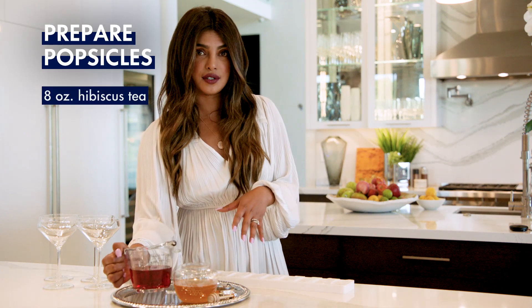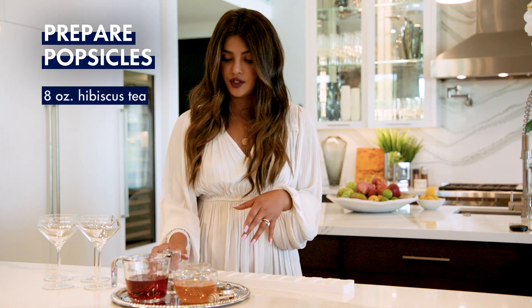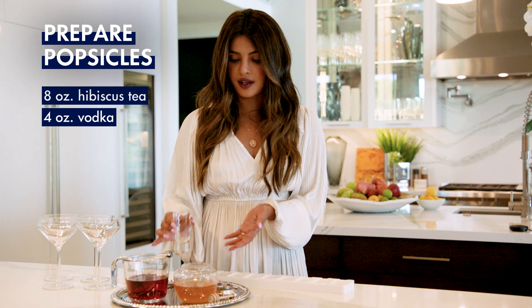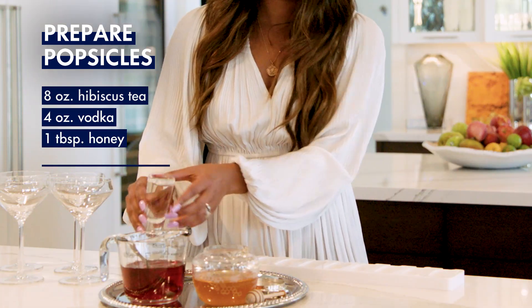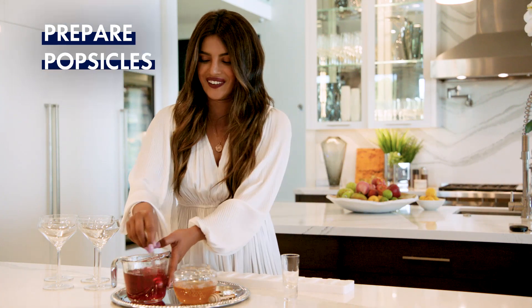You take eight ounces of hibiscus tea. You take four ounces of vodka. You put one tablespoon of honey. We mix that in and we make popsicles.